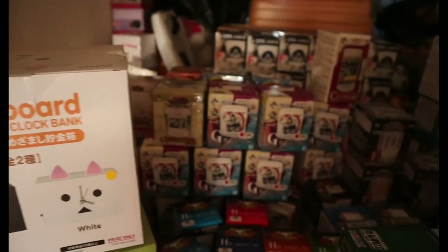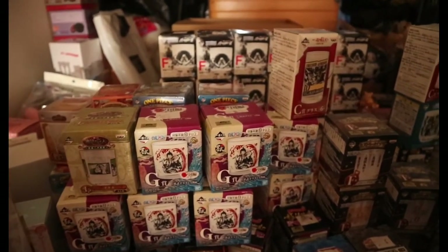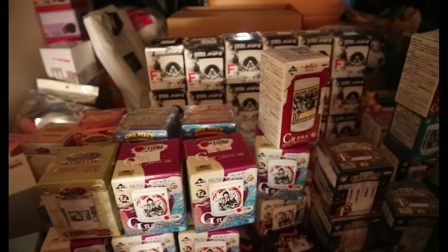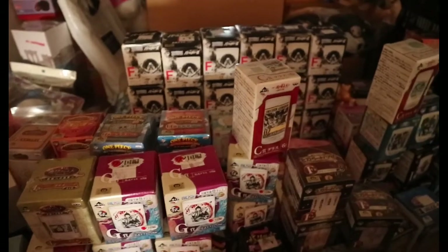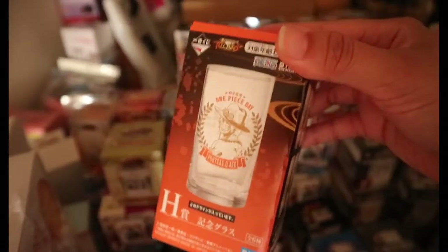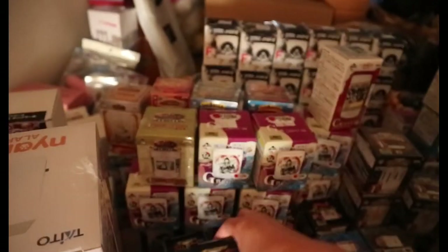Sa bandang dulo, nakikita niyo marami akong mga cups — mostly cups na lang yung natitira, nabenta ko na kasi yung mga mugs. Yung latest ko is this one — Full Force na One Piece. This month lang siya na-release, August 5 ata. So, may copy na ako niya.